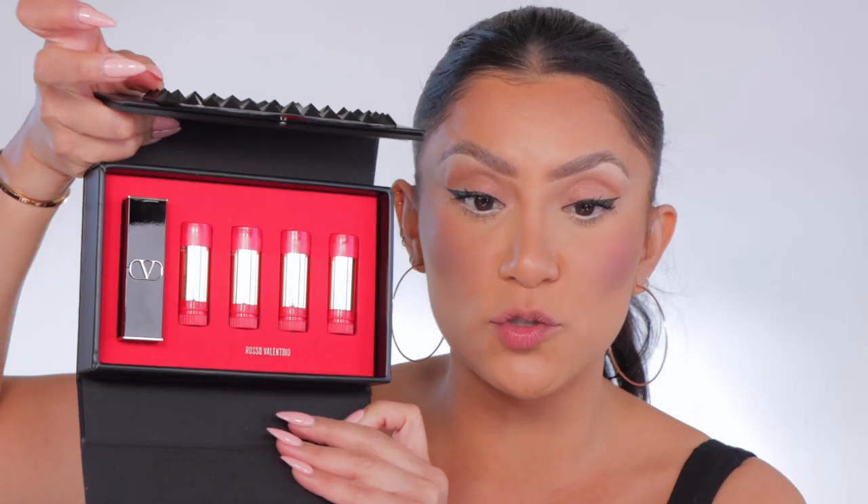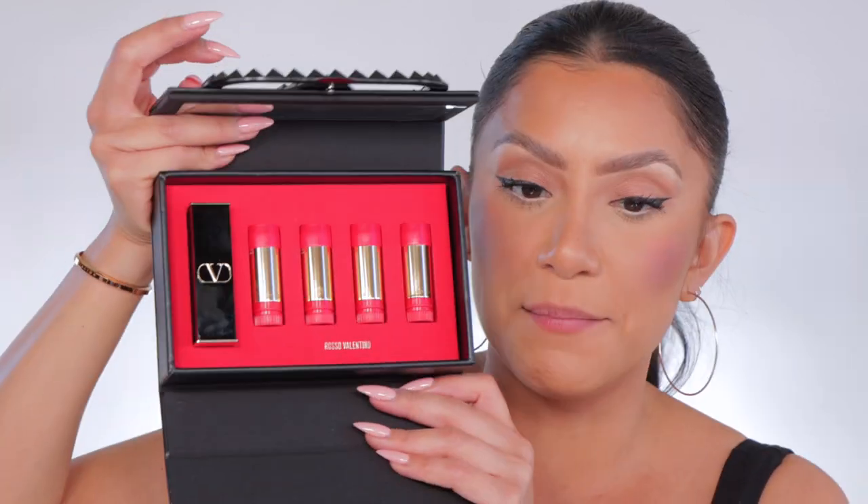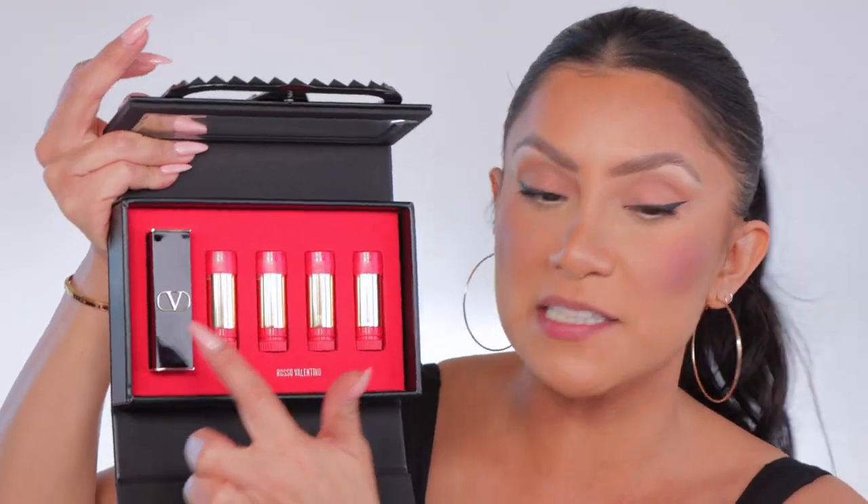You guys, guess what I got? Shout out to Valentino for sending me this PR box — this set of lipstick. Oh my God, it looks like a purse. Look! So this set is available at Neiman Marcus. The lipsticks that come individually are also available at Sephora, so if you want to get one individually, it's there too.